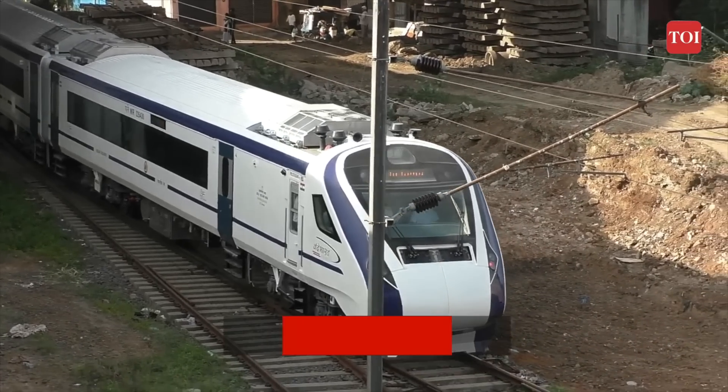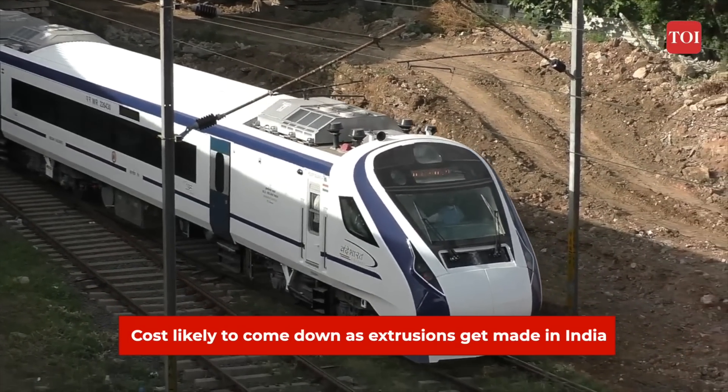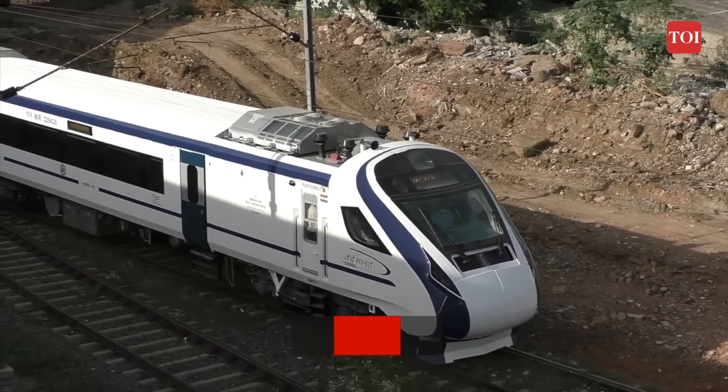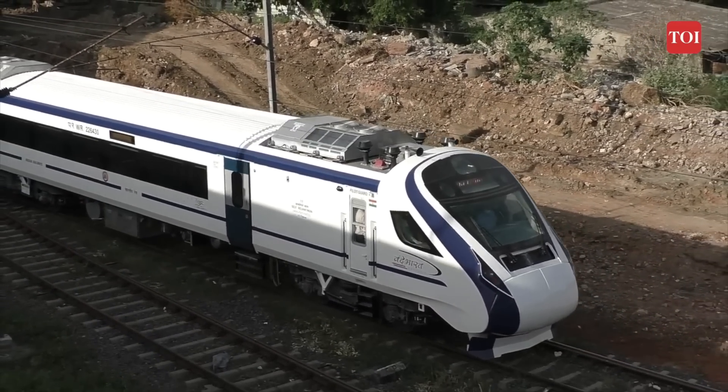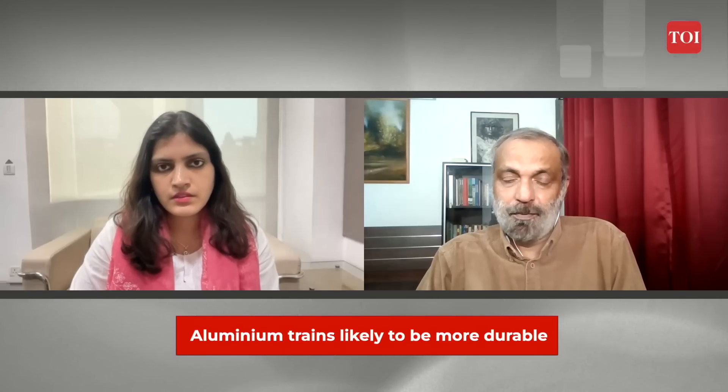Over the years, as the extrusions get made in India, the price is likely to come down. From a durability perspective, the experience is that aluminium, unlike popular opinion, is actually more durable.